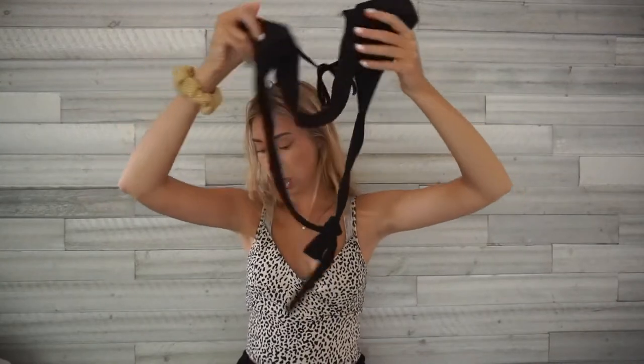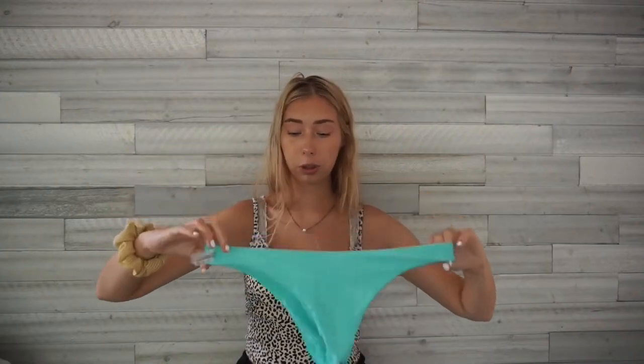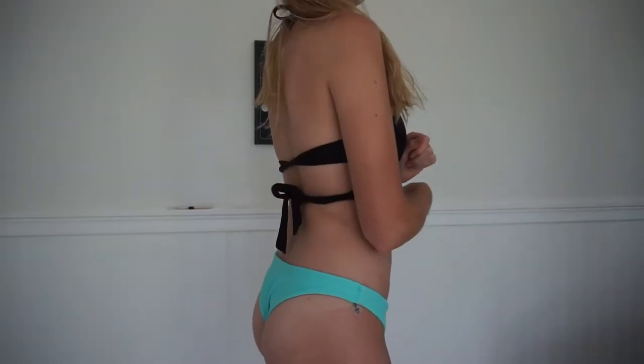This next top is a similar wrap-around style — it's black, triangle-shaped, and wraps around in the back with a little bow tie. I lost the bottoms that came with it, so I wear it with these bright blue-green bottoms from Zaful that I love. I think the black top with those bright bottoms looks really cute. Both are size medium.